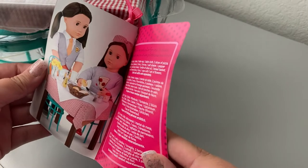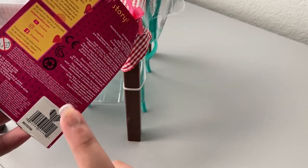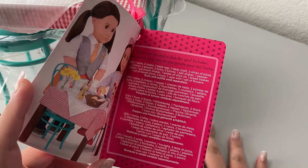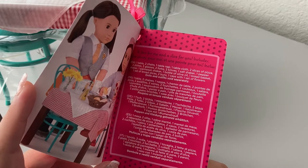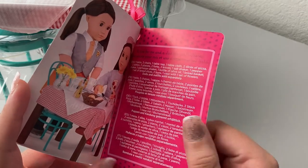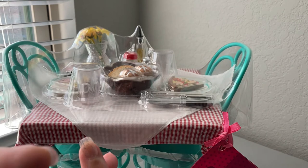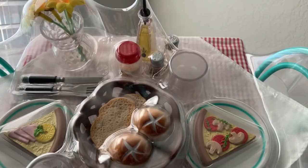This is the Our Generation Pizza with You Table Set — it has a cute picture of the 18-inch dolls using it. On the inside it reads: a slice for me and a slice for you. Includes one table, two chairs, one tablecloth, two slices of pizza, two dishes, two glasses, two forks, two knives, one salt shaker, one pepper shaker, one parmesan shaker, one bottle of olive oil, one bread basket, one set of bread slices, two buns, and one vase with one set of flowers. Dolls and outfits sold separately. By the time I'm done collecting these I will have a million salt and pepper shakers — almost everything comes with them!